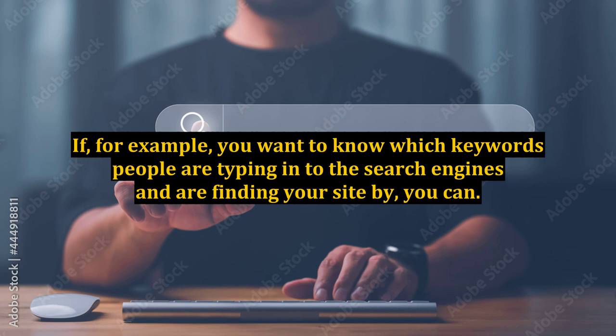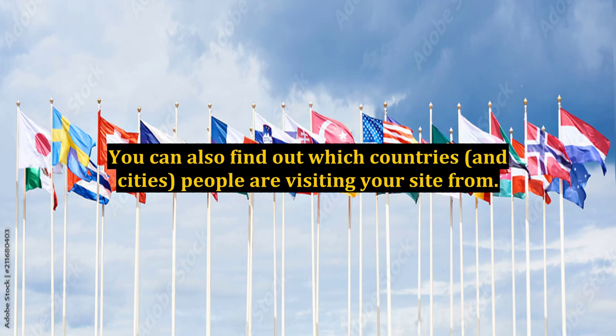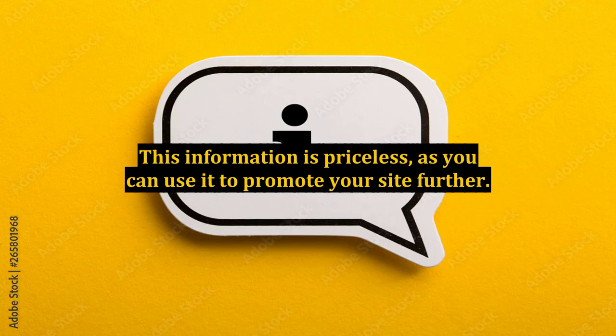For example, if you want to know which keywords people are typing into the search engines and are finding your site by, you can. You can also find out which countries and cities people are visiting your site from. This information is priceless, as you can use it to promote your site further.